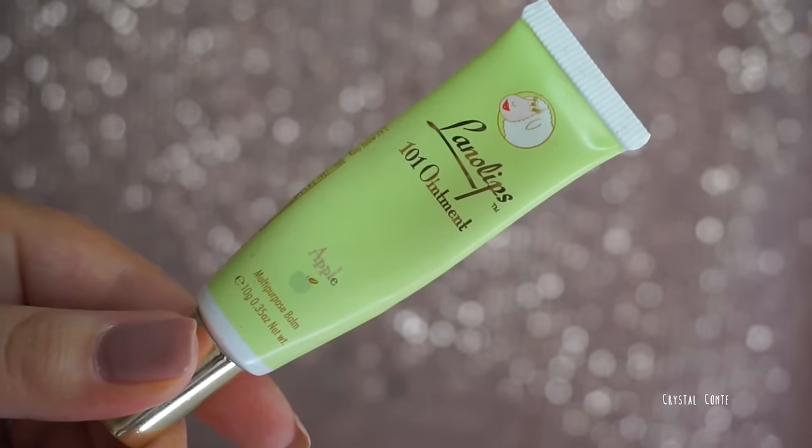Every single night I use the Lanolips 101 Ointment in Apple. This has lasted me over a year. If I don't use it, my lips are terrible the next day. Some moisturizers can actually dry your lips out — like the EOS lip balm makes my lips terrible. It's definitely better to use one with lanolin in it. I can 100% recommend this one.